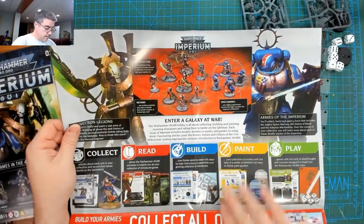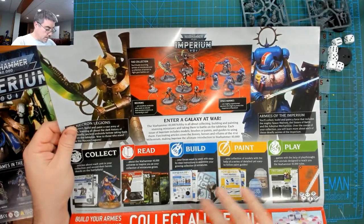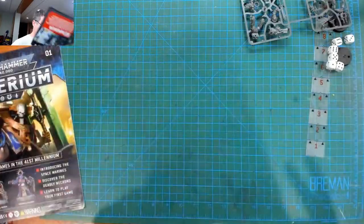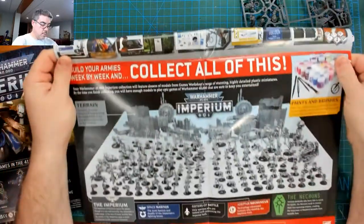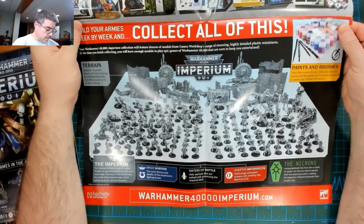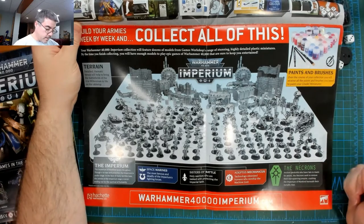'Enter a galaxy at war' — all about collect, read, build, paint, play. And then that's everything you can get in here. This has been shown before, but you've got the Imperium Space Marine, Sisters of Battle, AdMech, and of course Necrons.